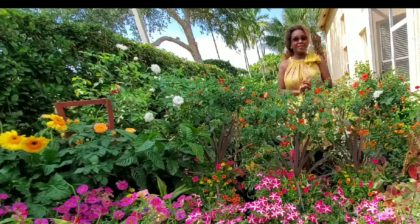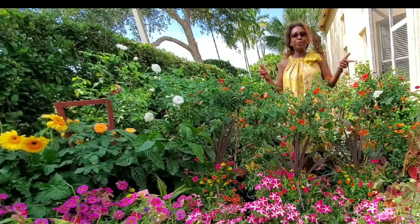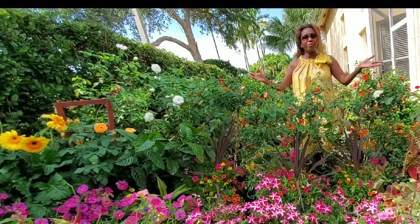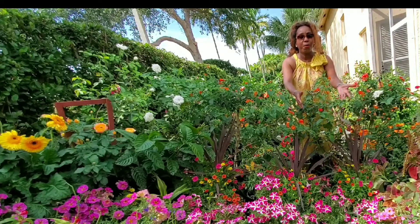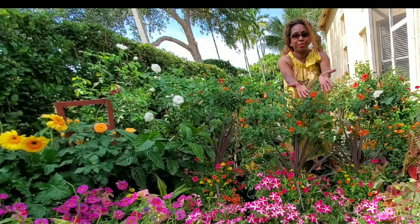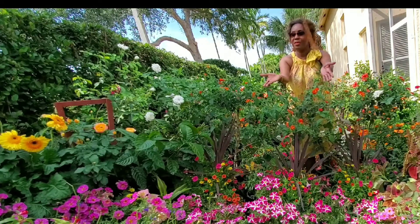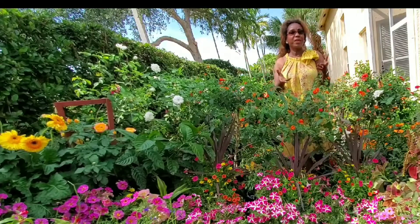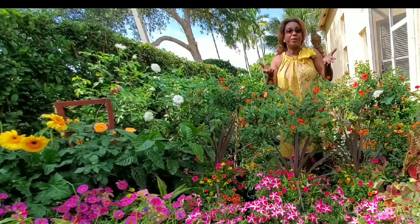Hello! This beautiful sunny afternoon, I'm here in the beautiful garden — my home garden. Look at that, isn't it beautiful? Nature created those things to make us happy, to bring up our happiness, to bring up our spirit.